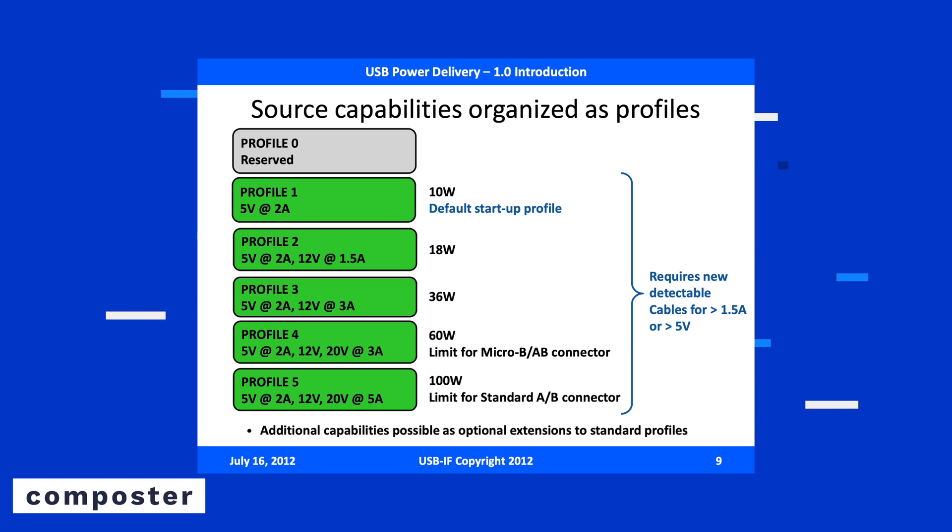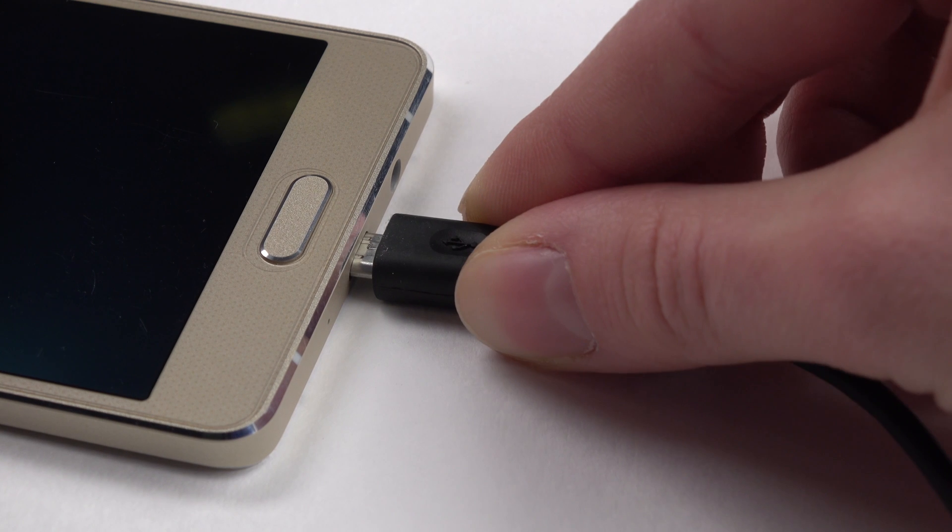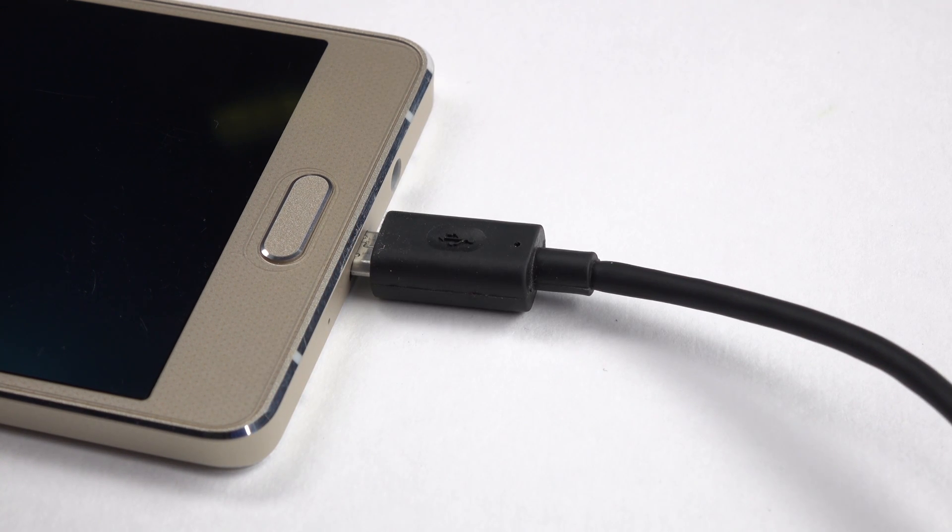We're currently on the third iteration of Power Delivery charging. The first version, USB-PD 1.0, only offered six fixed power profiles: 10W, 18W, 36W, 60W, and 100W. However, this isn't quite flexible enough for all devices. For example, if you had a battery capable of 15W charging, you would only get 10W because 18W would be too much to handle. This might not seem like a big reduction until you're in a pinch and need your phone to charge as quickly as possible, not utilizing the maximum capabilities that the charging standard can offer.